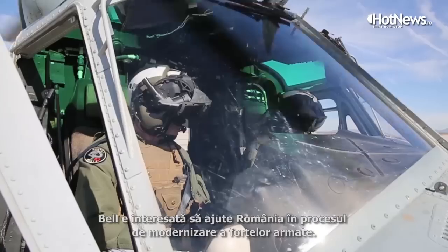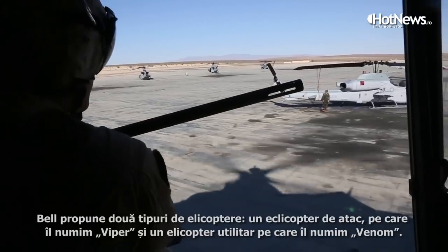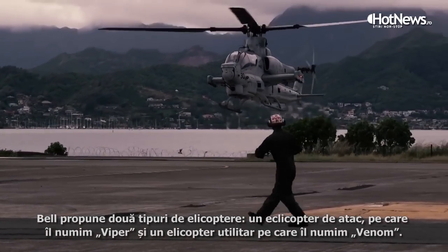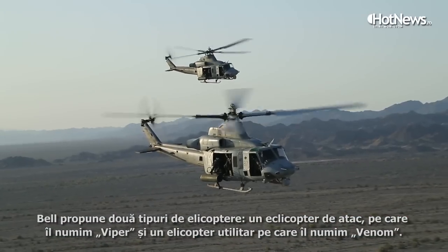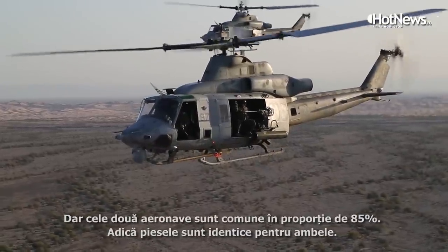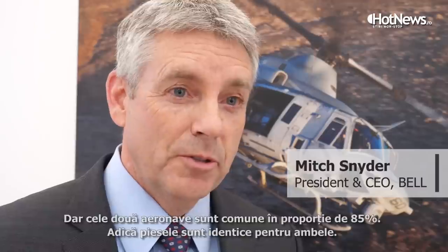Bell's interest in Romania is to support the Romanian military modernization effort. We're bringing forth two helicopters: the attack helicopter, which we refer to as the Viper, and the utility helicopter, which is the Venom. There's 85% commonality between those two aircraft, meaning the parts are identical between them.